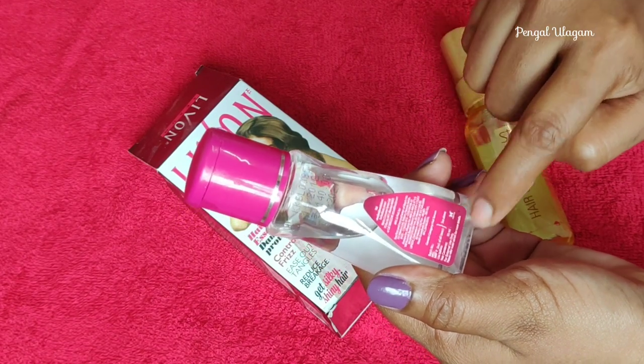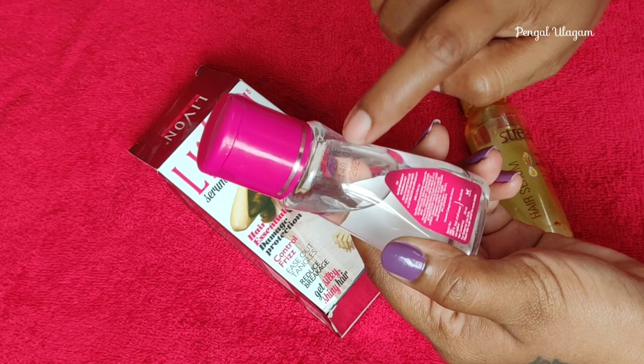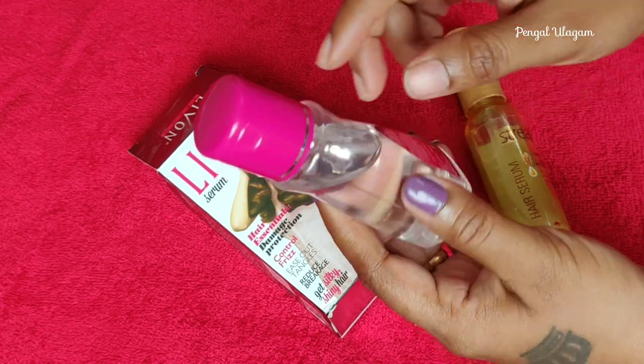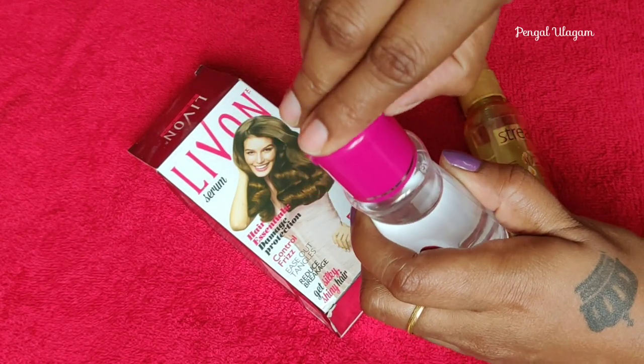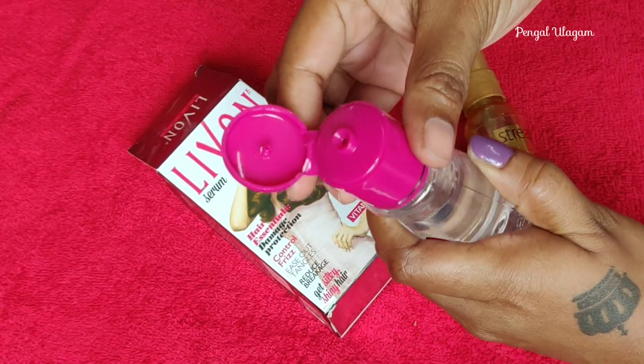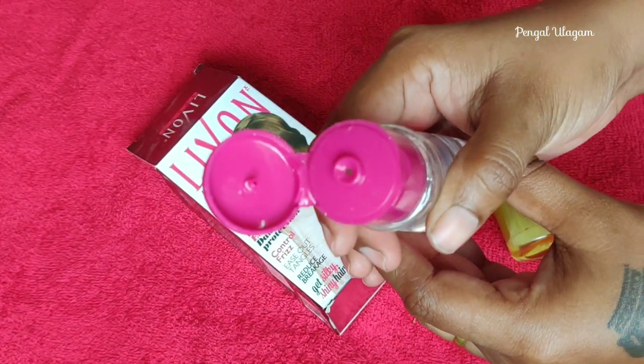On the back side, the ingredients, manufacturing date, expiry date, and quantity are all mentioned. The lid is pink in color. The volume indicated on the bottle shows it is a small bottle overall.